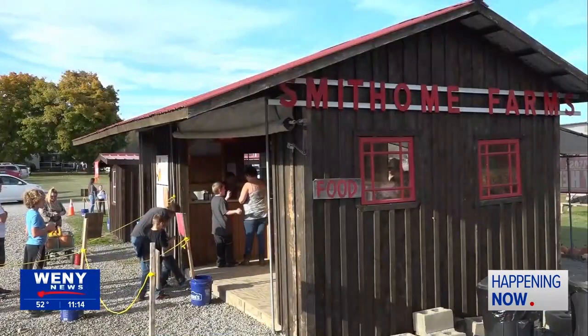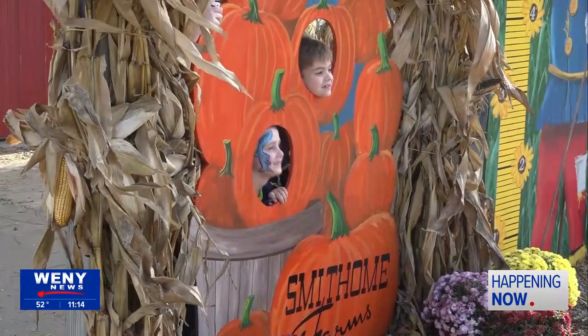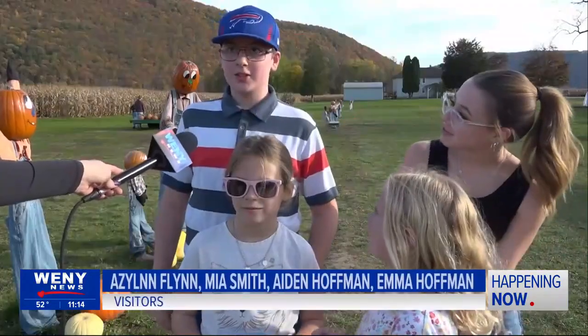Aslyn Flynn, Mia Smith, Aiden Hoffman, and Emma Hoffman went to Smith Home Farms to enjoy the fun-filled activities. When asked what they planned to do, they said they might pick some pumpkins and go on the hay ride.